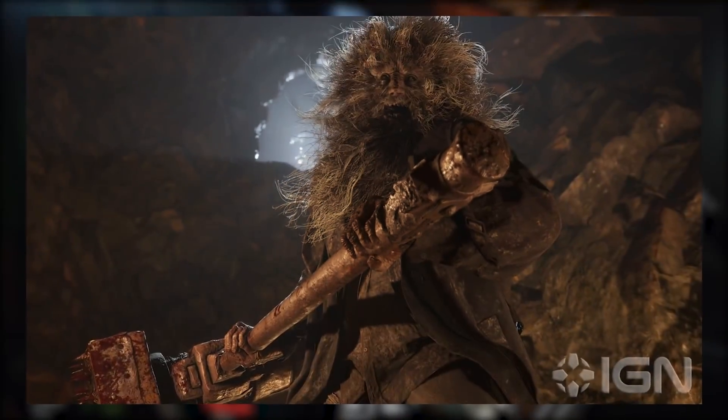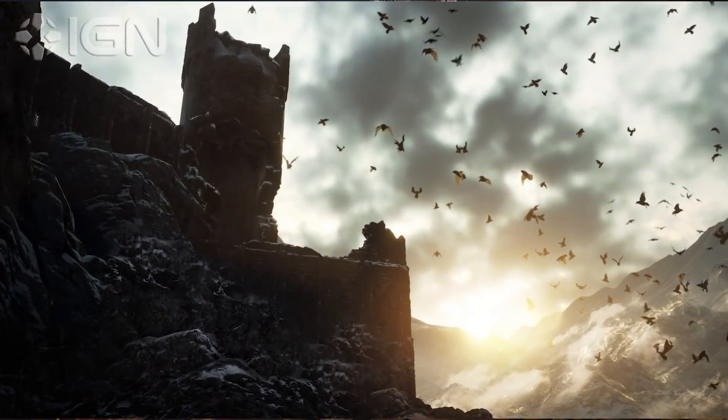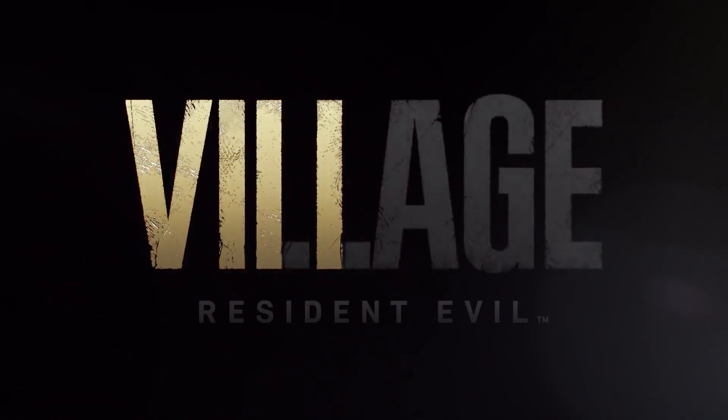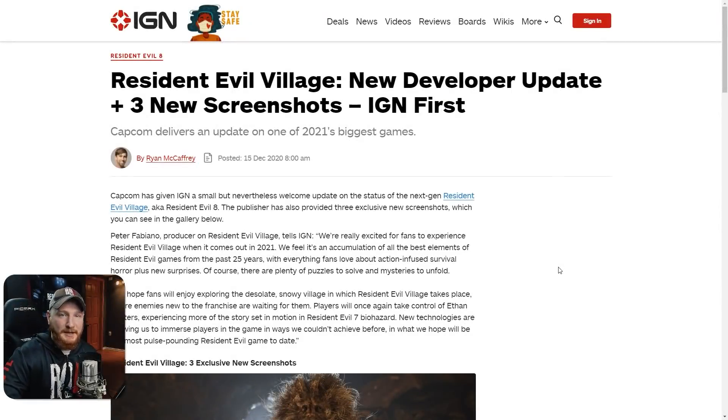Hey guys JJ here, and it looks like we got some brand new photos for Resident Evil Village along with some more details and an exclusive interview with the producer Peter Fabiano. This news comes from IGN — an exclusive interview with Resident Evil Village's producer Peter Fabiano.